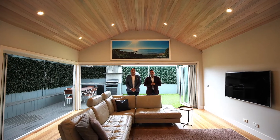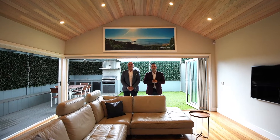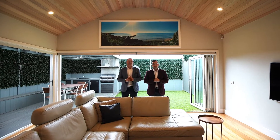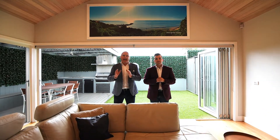Luxury lifestyle and location — this is 41A Edgewater Drive, Clifton Springs. I'm Sam Lawrence and I'm Daniel Lamana from Stockdale and Leggo Drysdale. With access to the beach literally at your front door, let's have a wander around this high-end luxury townhome.